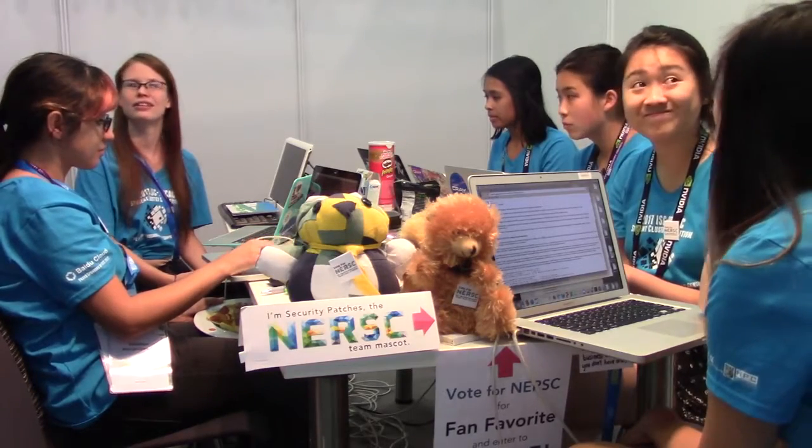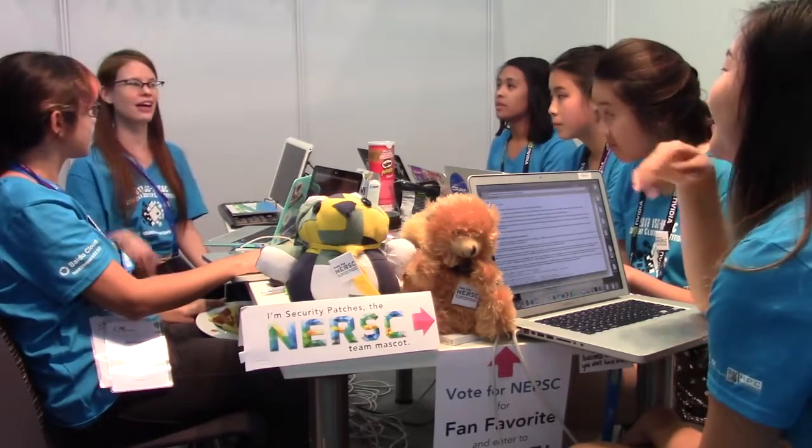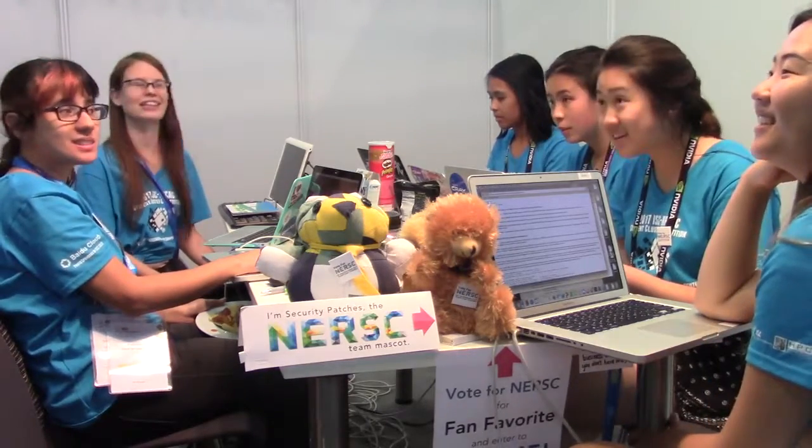How many years have you all been doing this contest? This is my first time, and the rest of the team, this is their second time. Well, good luck and hope you do really well. Thank you.